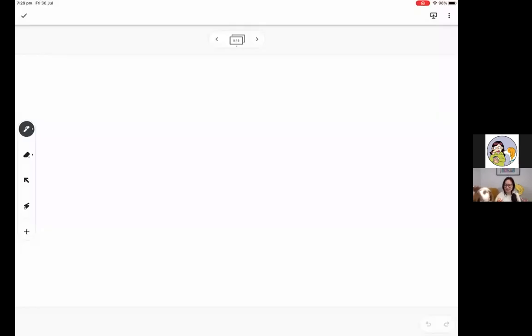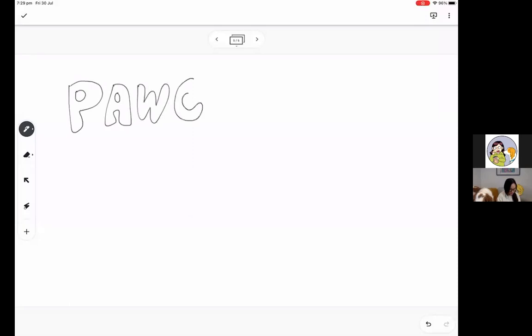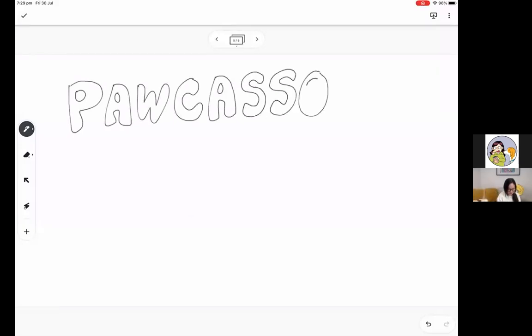I'm going to tell you a little bit about what Pocasa is about, and I'm going to use drawings to show that. The book's title is Pocasa, and that is actually a play on the name of the famous painter Picasso. But because it's about a dog, we call it Pocasa — like the paw of a dog. The book has two main characters: a human and the dog, Picasso.